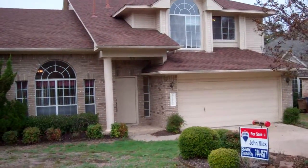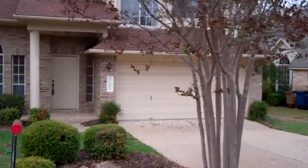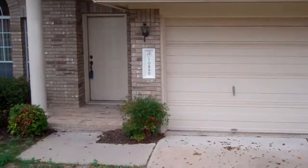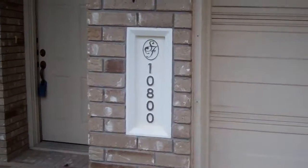Hello, this is John Mick with RE/MAX and I'm in front of 10800 Chestnut Ridge. This is in the Canyon Creek subdivision. This house is in the Round Rock Independent School District and it does go to Canyon Creek Elementary School.